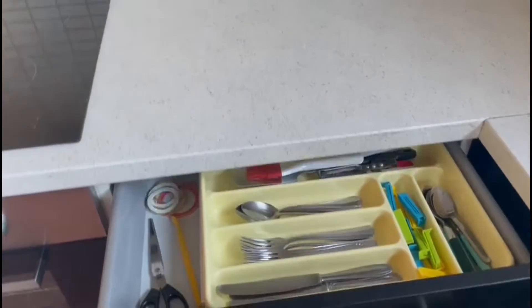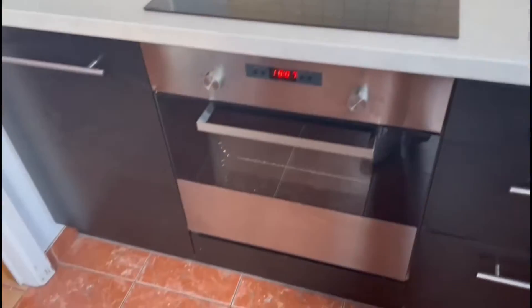Here's where you have all the cutlery. You also have pots, pans, glasses, and everything. This is the kitchen sink, and then we have the dishwasher here.